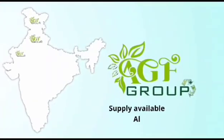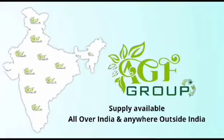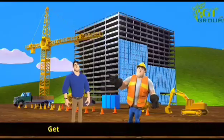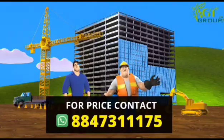The company supplies the sheet all over India and foreign countries. So what are you waiting for? Get up and contact AGF Group and place your order. For price, contact 884-731-1175 on WhatsApp.